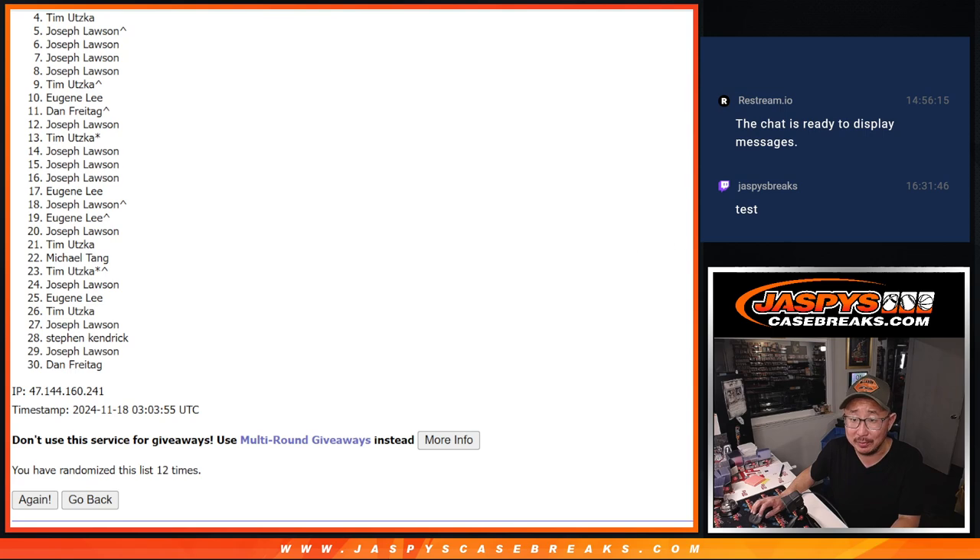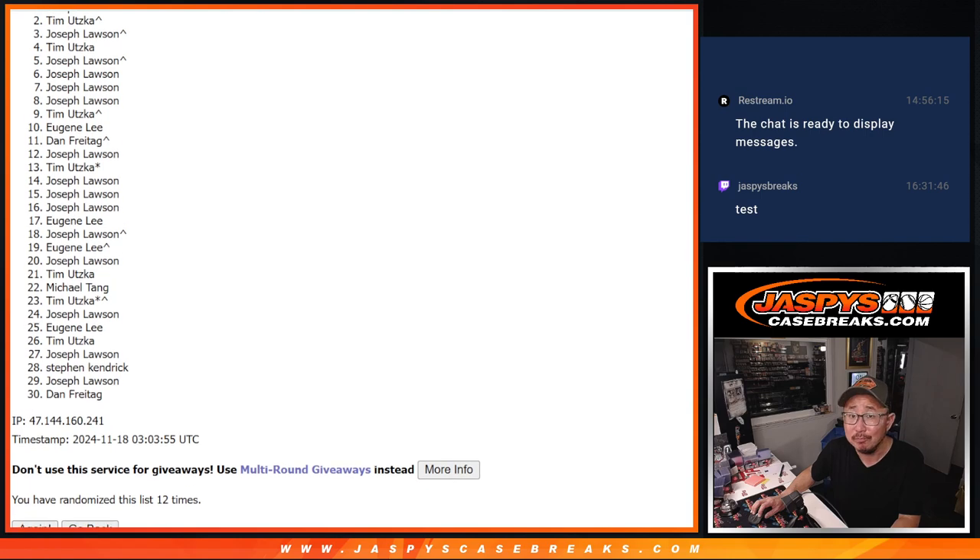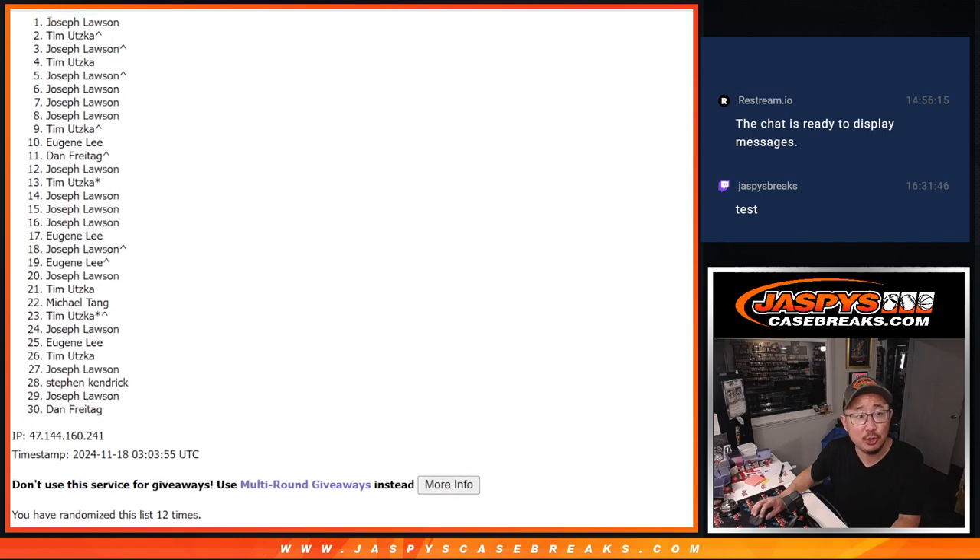Top three — you're happy because you're in the break. Nothing to worry about. Joe, you're in. Tim, you're in. And Joe — two of the three spots. That extra spot coming in handy as well. So top three after 12, congrats. We'll see you in that break maybe a little bit later tonight. JaskiesCaseBreaks.com, bye-bye.